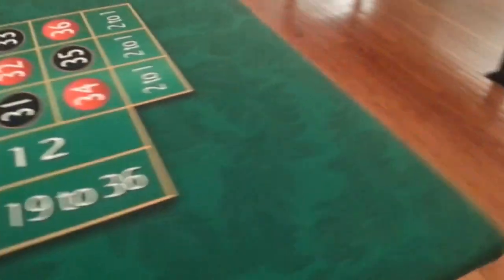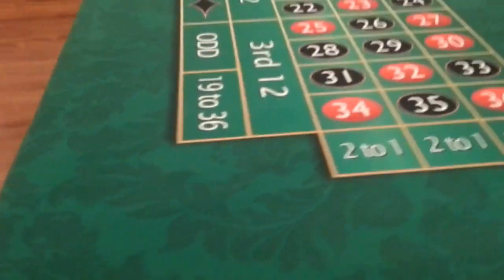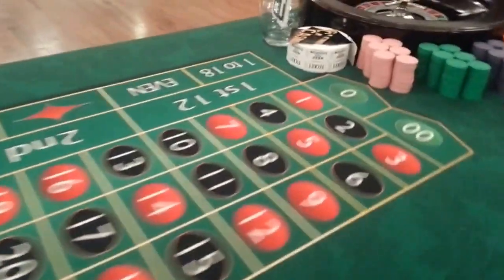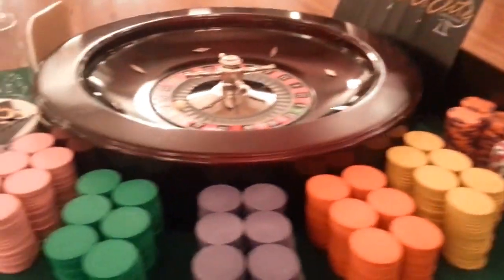And then here we have an eight foot by four foot roulette table. We have one, two, three, four, five, six, seven — we're going to accommodate eight different players in action.